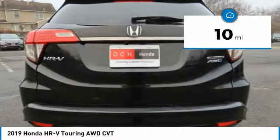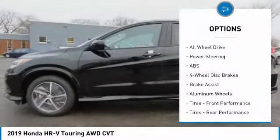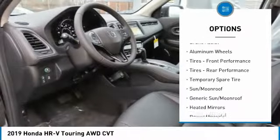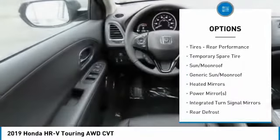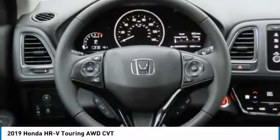This vehicle has less than 100 miles. Here are some of this vehicle's great options: all-wheel drive, steering wheel audio controls, keyless entry, anti-lock braking system, Bluetooth, and leather-wrapped steering wheel.